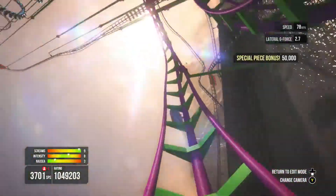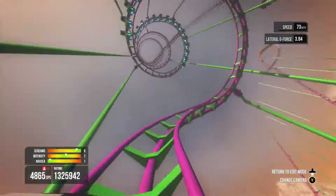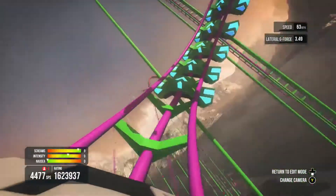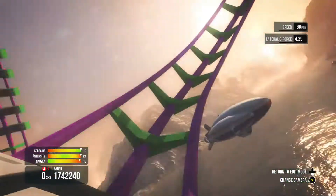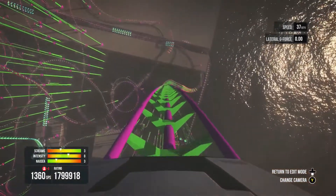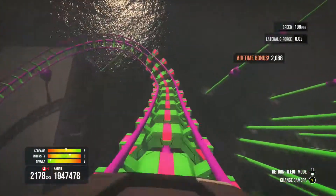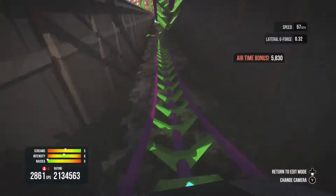We're just going to show off some of your user creations on Screamride. So this is a roller coaster called Silly Business Deluxe, by — I think it was Jason Wan. It was on the screen previously in the video — I'm so sorry, I can't pronounce your gamertag. I do really apologise. But yeah, this is a really, really nice roller coaster. It's very well designed, considering the game's only been out a week.